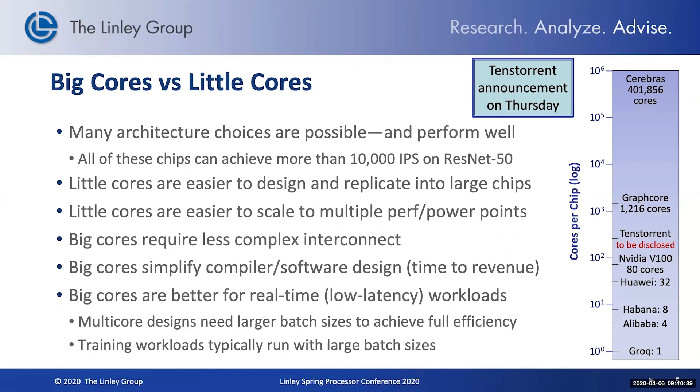Big cores simplify the compiler design, which helps reach the market quicker and get your customers up and running more quickly, and they're better for real-time workloads where you can only process one item at a time. So depending on what your workload is and what your goals are, big cores or little cores may be better for your design.